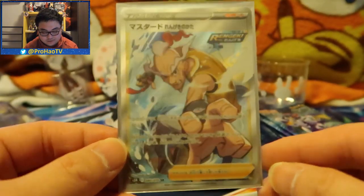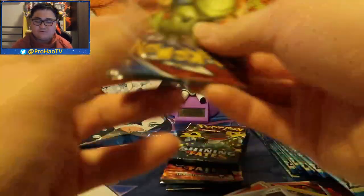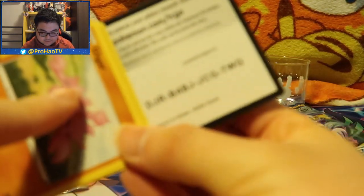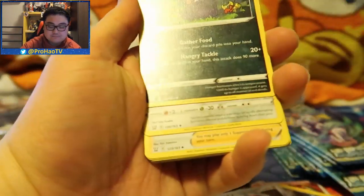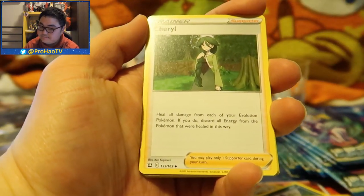It couldn't be worse - I'm actually really sad, but you know what, we'll take it. At least it's a full art trainer. That is probably the only ultra pull because it's a Japanese box - there's no more than one. You know what, it's fine, maybe I'll do another box in the future. I put it in a double sleeve. Here is the card - at least we see something! Let's hope Battle Styles saves the channel. Let's go straight to Battle Styles - please Tyranitar, give me hope! Maybe the alternate art of Tyranitar would be really cool.